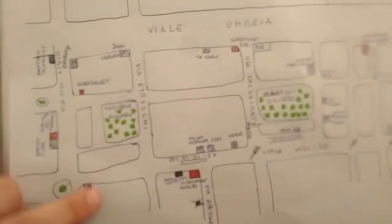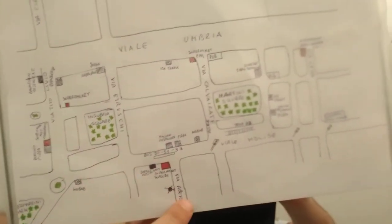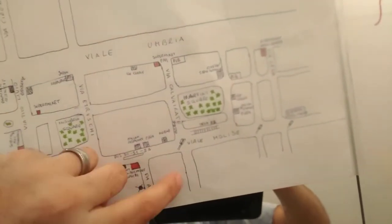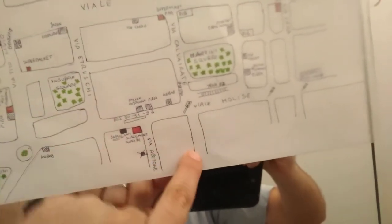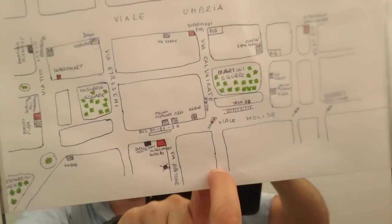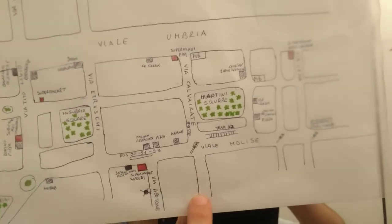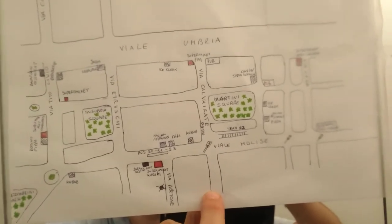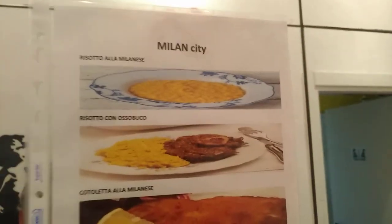Another good restaurant is at the end of Abitone Street. You have to take Maspero Street. Here there is a gasoline station, and connected with the gasoline station there is a restaurant listed in the Michelin guide. It is more expensive, but it is also a good restaurant where you can taste the traditional dishes of Milan.